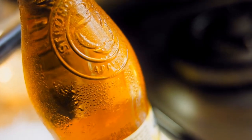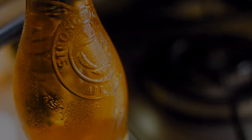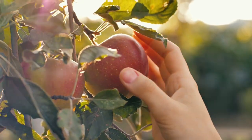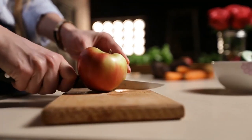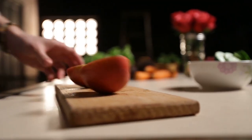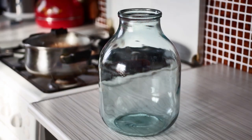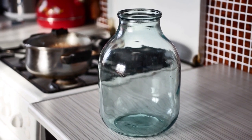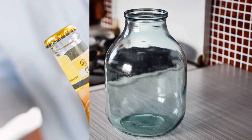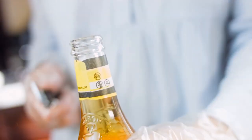Apple cider vinegar, also called ACV, is a type of vinegar made from fermented apples. The process of making it involves crushing apples and water to ferment the mixture. Add four to five chopped apples, or about one cup of apple scraps, to a sterilized glass jar and cover them with water. Cover the jar with a cheesecloth lid and place it in a warm, dark environment for about three to four weeks. Filter the solids out of the jar, then let the liquid rest for another two weeks before filtering again.